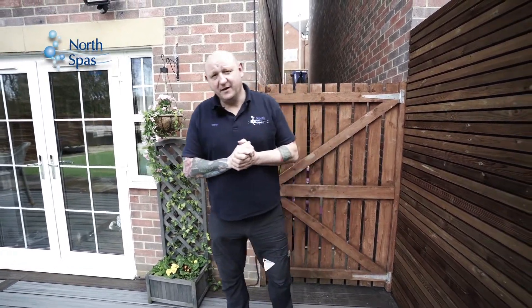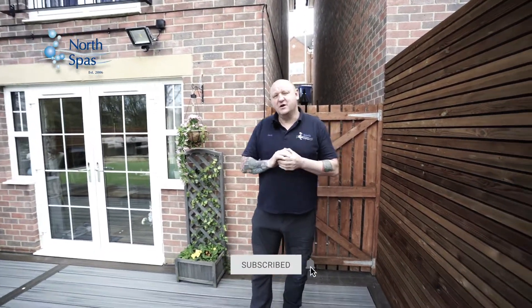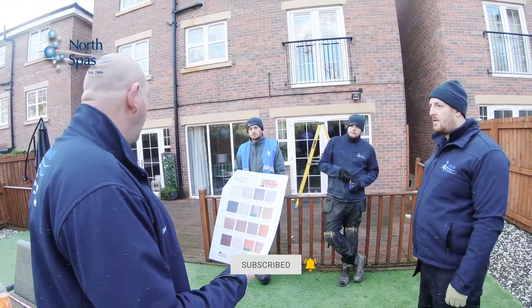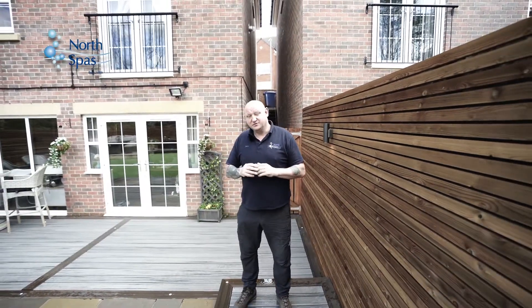Hi, it's Davy from North Spars. When I first met Chris and Gabrielle, they had a definite vision of how their garden should look. They wanted a hot tub, an area where they could sit with their family and friends and relax, a dining area, and a safe area for their young family to play.